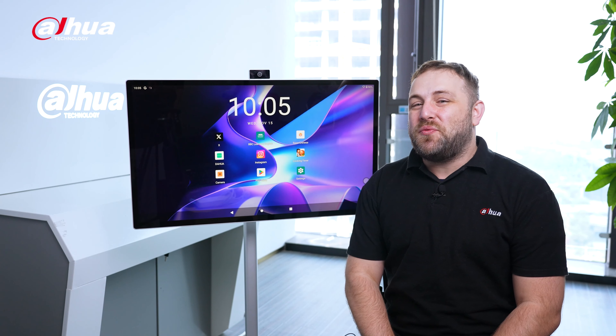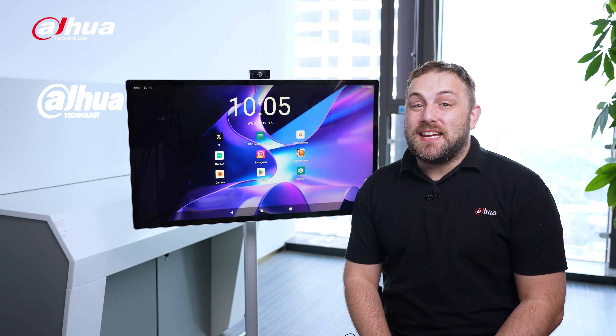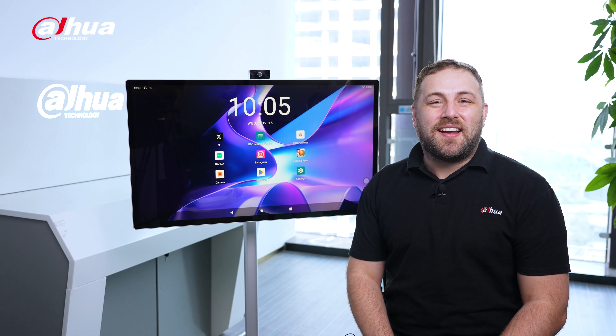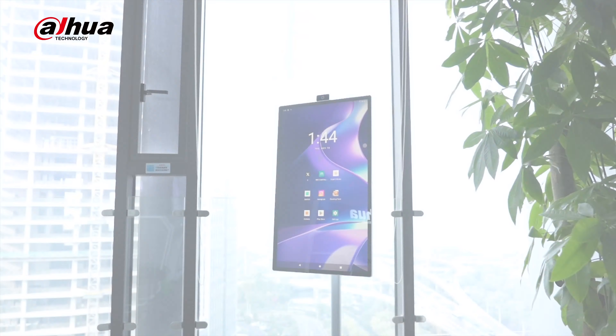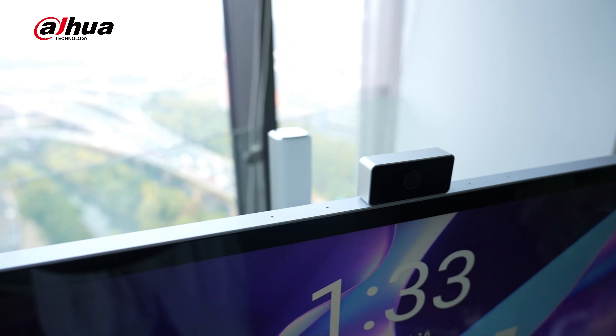Hey guys, welcome back to the channel. Today, we'll introduce you to the Dahua Explorer 4K Moveable Smart Display U400P Series. It can accompany you like a personal assistant, providing a more convenient lifestyle. Let's check it out!